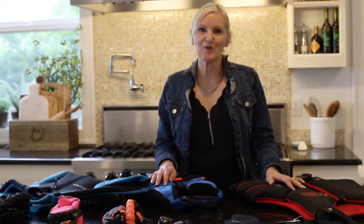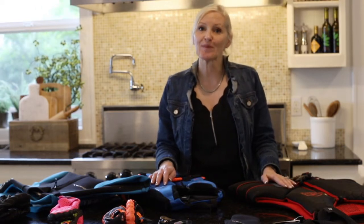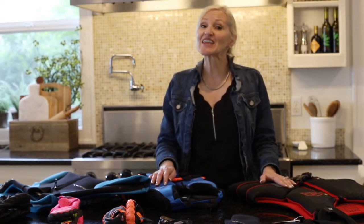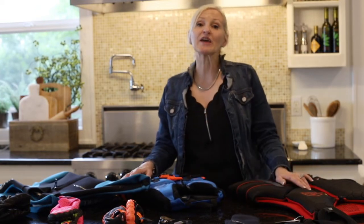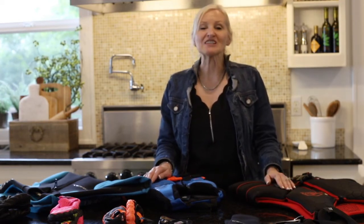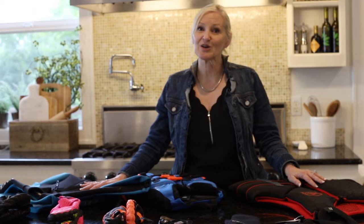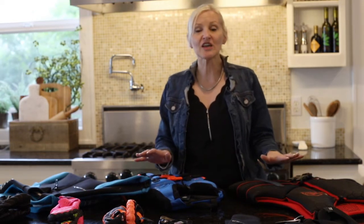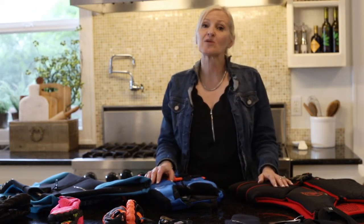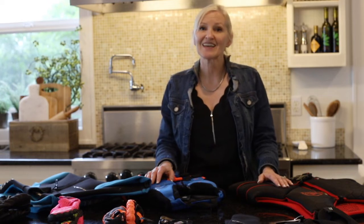Hello and welcome to What I Bought Wednesday. Each and every Wednesday at noon Pacific I post a new episode where I share items I've recently purchased that I think you're really going to like. This week I'm sharing ideas for water sports. With summer here I'm dying to get out on that lake, and I'm sure you are too. I'll put descriptions and all the information in the description below — highlight the link, copy it, and paste it into your browser and it'll take you right to the item. Let's get started.